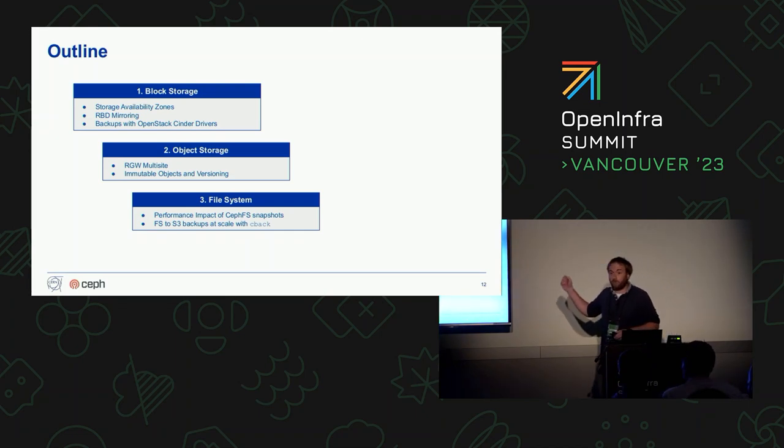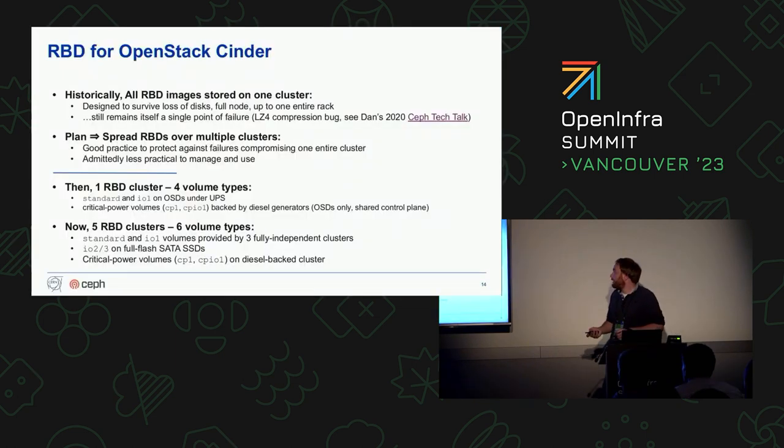This is the outline of the talk — I will cover block storage, object storage, and file system. Block storage was the first service to enter production at CERN in 2013. As always happens, you start with a cluster, storage demand grows, you scale out horizontally, and cycle the hardware through different generations. It all worked very well.